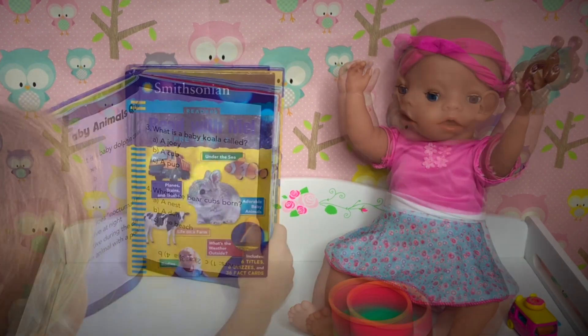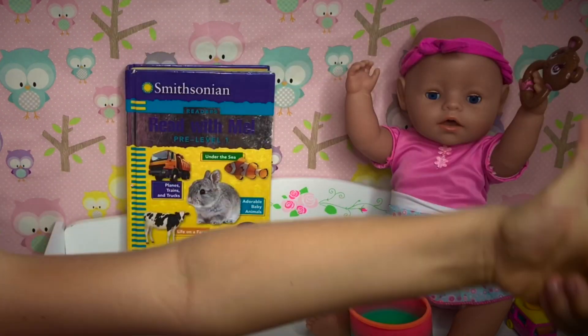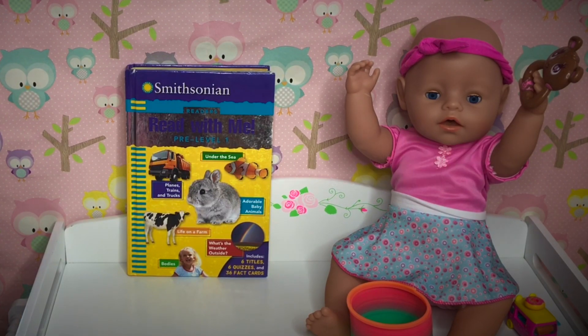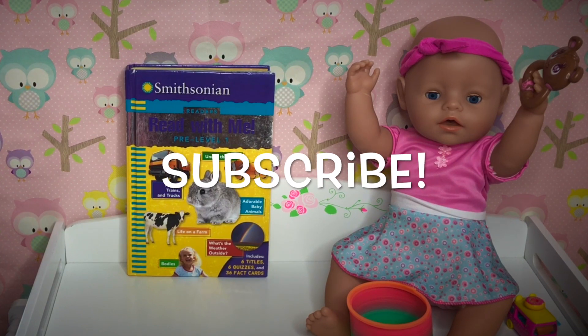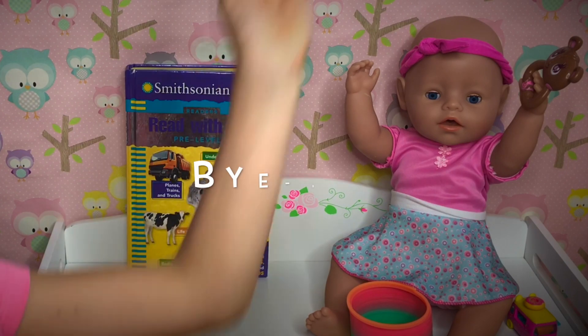Well guys, if you liked this video with baby Ella, please give her a thumbs up, like this video, and share with your friends. Don't forget to subscribe so you don't miss any of our new videos. And until next time — bye! We'll see you next time.